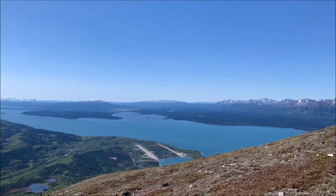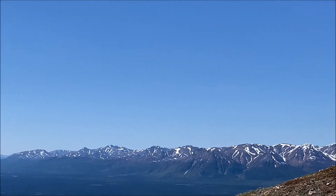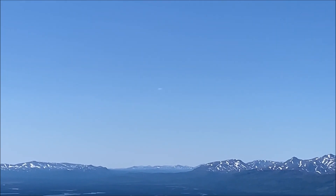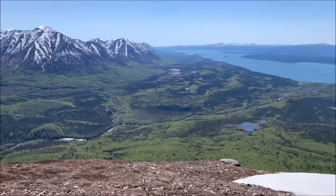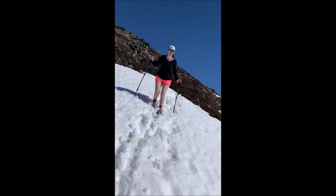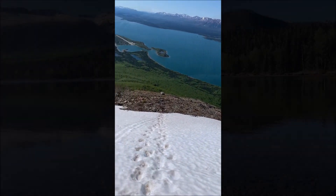We thought it was going to be a really nice day, but the weather has taken a turn for the worse — angry skies, it's getting cloudy. We're beginning our descent. This is why I didn't really want to go to the top — there are a lot of these snow fields and they're really slippery, so that's our reasoning.